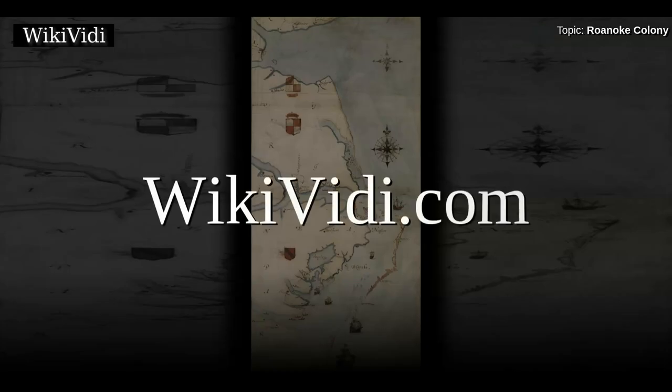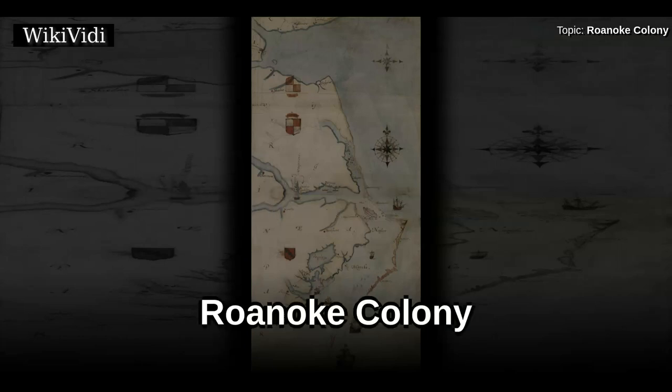A Wikivideo Documentaries production. Roanoke Colony.